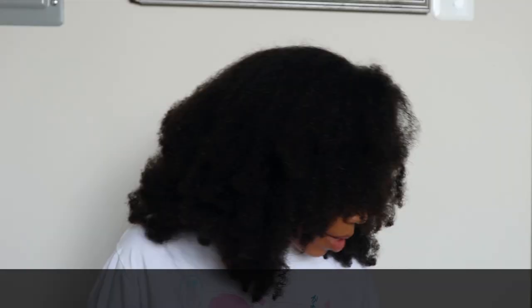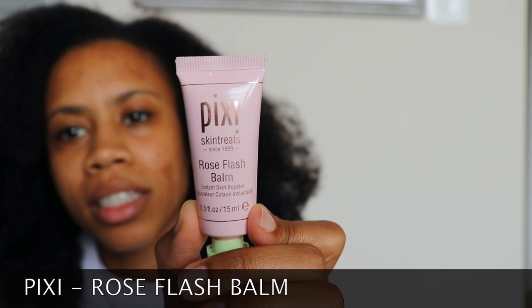First thing I apply is this cute little thing called the Pixie Rose Flash Bomb. I don't know if you guys can see it — it's really shiny because I'm using natural light by the window. I literally take a dab, a little bit on my fingers. I'm primal — I don't use a whole bunch of brushes. I got this in a sample at Target.